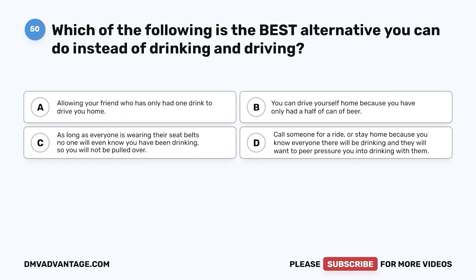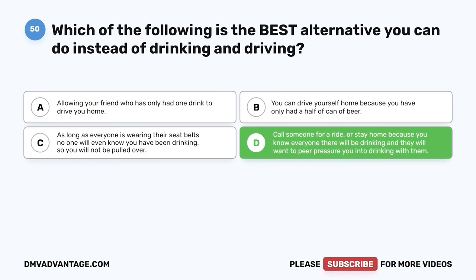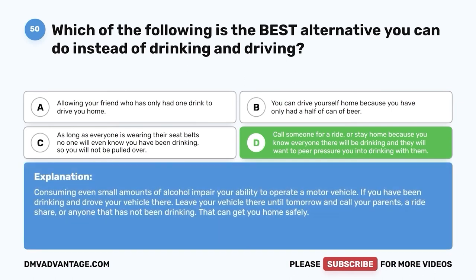Question fifty: Which of the following is the best alternative to drinking and driving? A. Allowing your friend who has only had one drink to drive you home. B. You can drive yourself because you've only had half a can of beer. C. As long as everyone is wearing their seat belts, you won't be pulled over. D. Call someone for a ride, or stay home if you know everyone there will be drinking and peer pressuring you. The correct answer is D. Consuming even small amounts of alcohol impairs your ability to operate a motor vehicle. Leave your vehicle and call your parents, a rideshare, or anyone who has not been drinking to get you home safely.